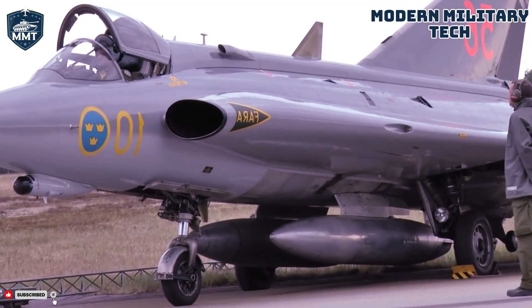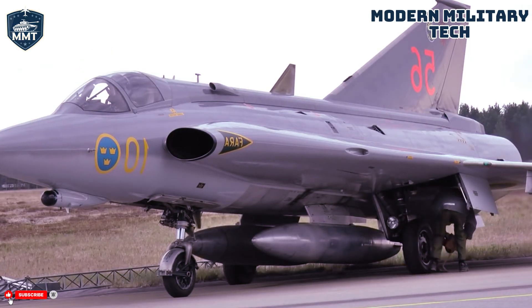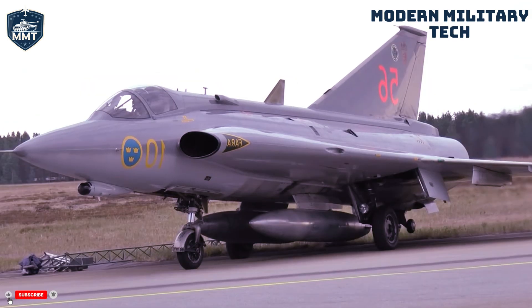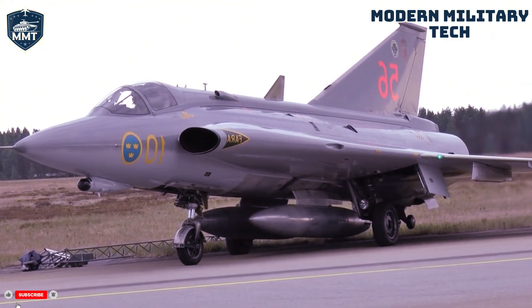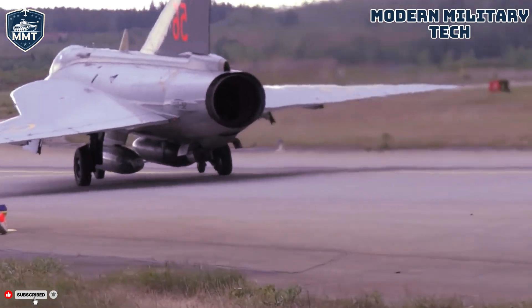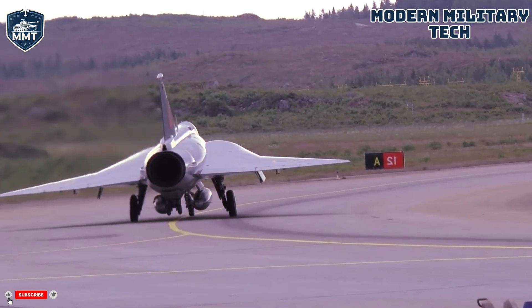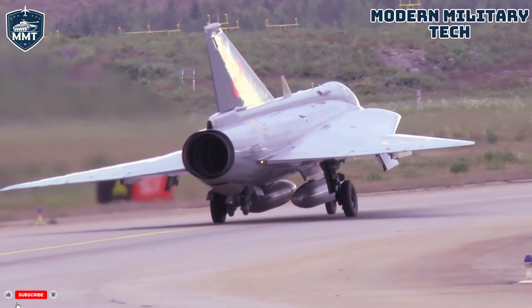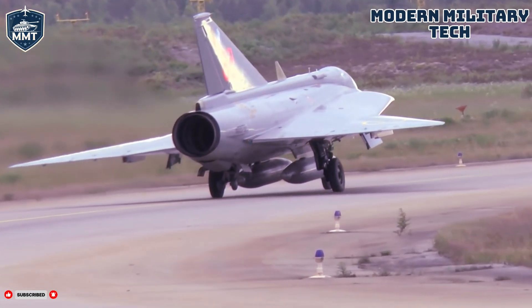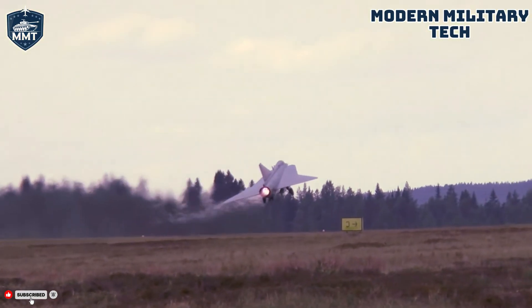This design essentially created what we now call a blended wing body, where the fuselage and wings flow into one seamless shape, reducing drag and increasing internal volume for fuel and equipment. Another innovation was its use of an early form of infrared search and track — IRST — sensor. While other fighters relied solely on radar, which could be detected and jammed, the Draken could passively hunt for the heat signature of an enemy bomber's engines, allowing for a stealthier approach. It was also one of the first aircraft to perform the now-famous Cobra Maneuver — a super stall technique that allows the pilot to abruptly pitch the nose up to a high angle of attack, rapidly decelerating and allowing a pursuing enemy to overshoot. For the 1950s, this wasn't just advanced — it was revolutionary.